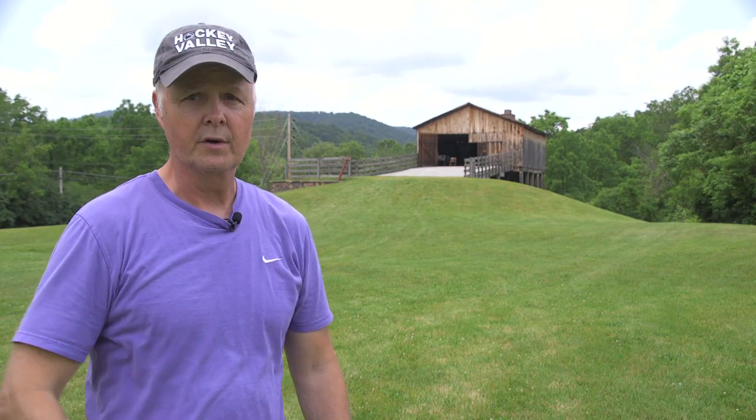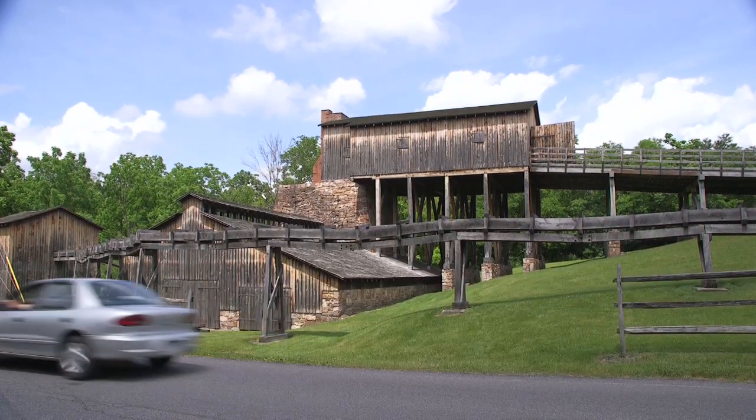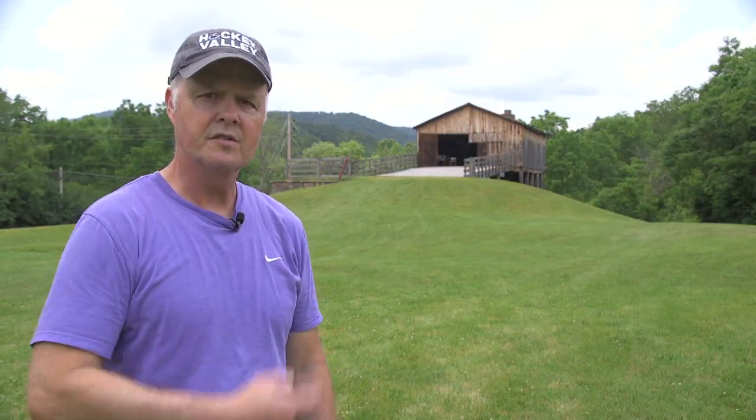On the same grounds as Curtin Village, you'll find Eagle Ironworks — the last water-wheel-powered, cold-blast charcoal furnace in America. When you're done touring Curtin Village, make sure you stop by the Ironworks.